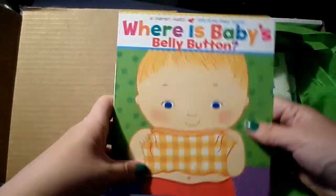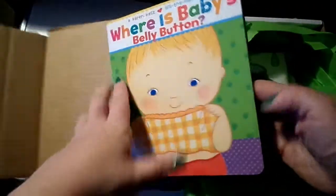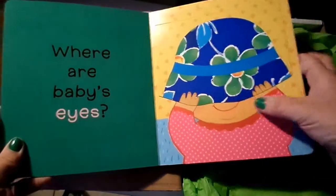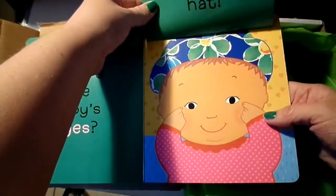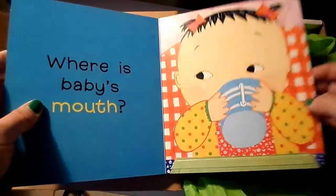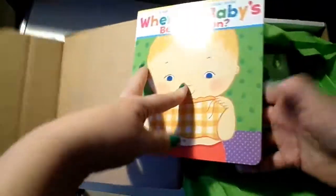Okay, where is Baby's Belly Button? This is like a discovery book — it's really nice.